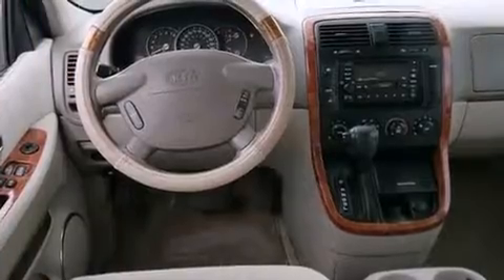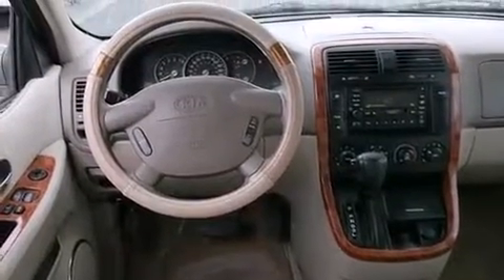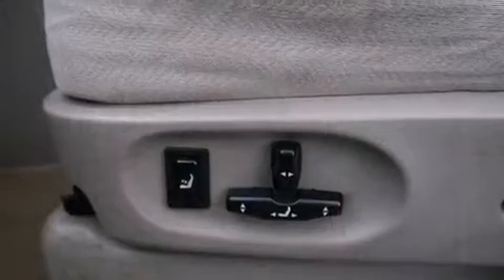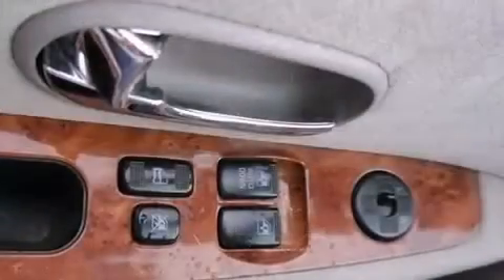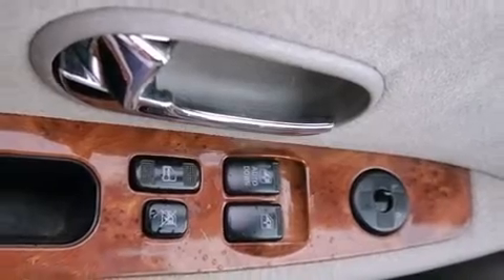Top features include remote keyless entry, one-touch window functionality, a built-in garage door transmitter, front and rear air conditioning, a roof rack, rear wipers, and power seats.